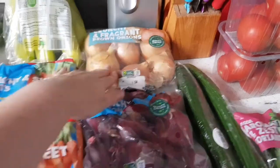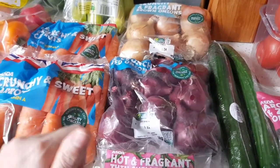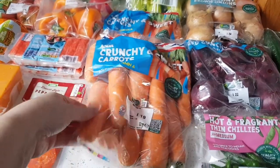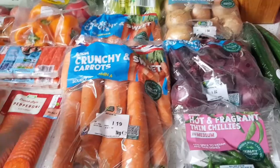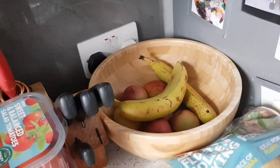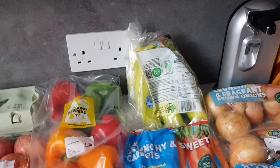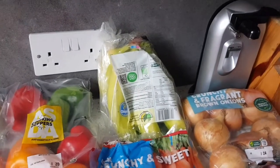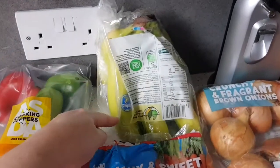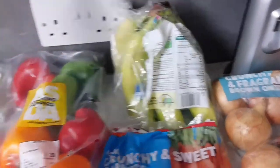Two packs of onions, both speed — red and white. White I tend to use for cooking, red for salads or eating fresh. Two packs of carrots, both speed — I use them grated to bulk out meals. A pack of bananas; I only got one pack as we have some left in the fruit bowl. I prefer them spotty rather than green — green bananas have a waxy consistency to me. They're free on Slimming World.